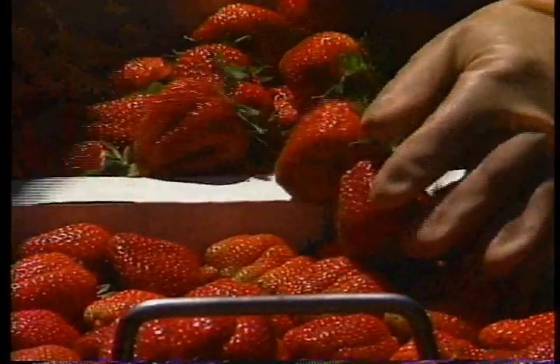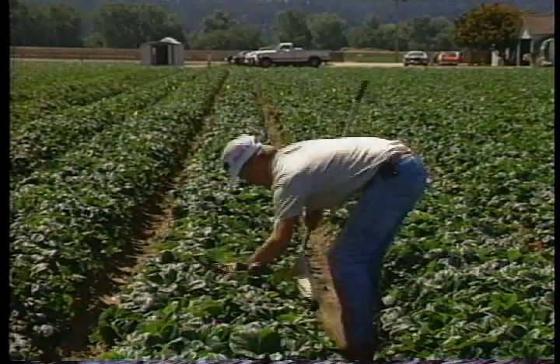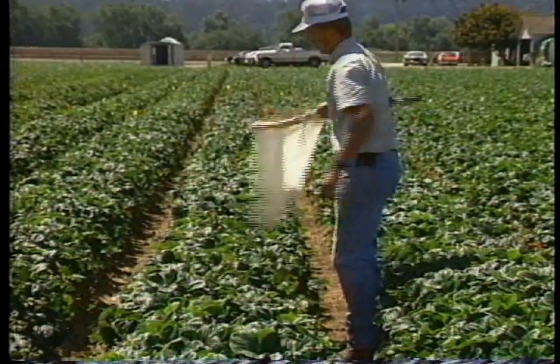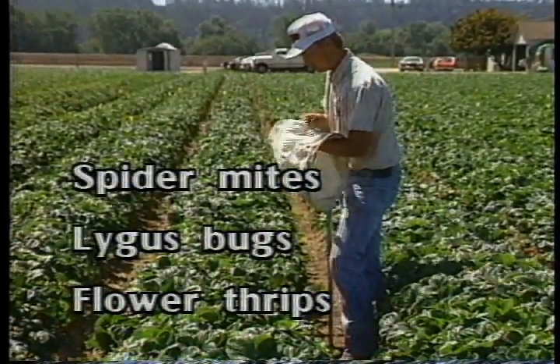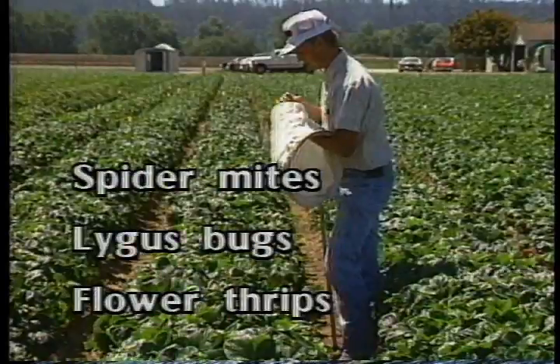We'll then see how these strategies are applied in orchards, vegetables, field crops, and strawberries. As with any successful IPM program, it is important to begin with healthy pest-tolerant varieties. Once the strawberry planting is established, it is crucial to begin monitoring for key pests such as spider mites, ligus bugs, and flower thrips.